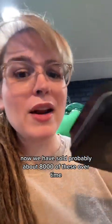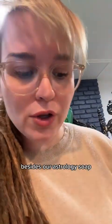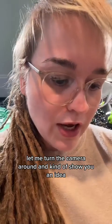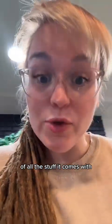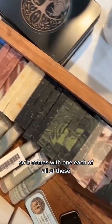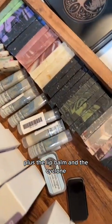We've sold probably about 8,000 of these over time, and it's what's gone viral besides our astrology soap. Let me turn the camera around and show you an idea of all the stuff it comes with, because it's a lot. It comes with one each of all of these — all different soaps, scents, and colors, all made here from food, plus the lip balm and the solid cologne.